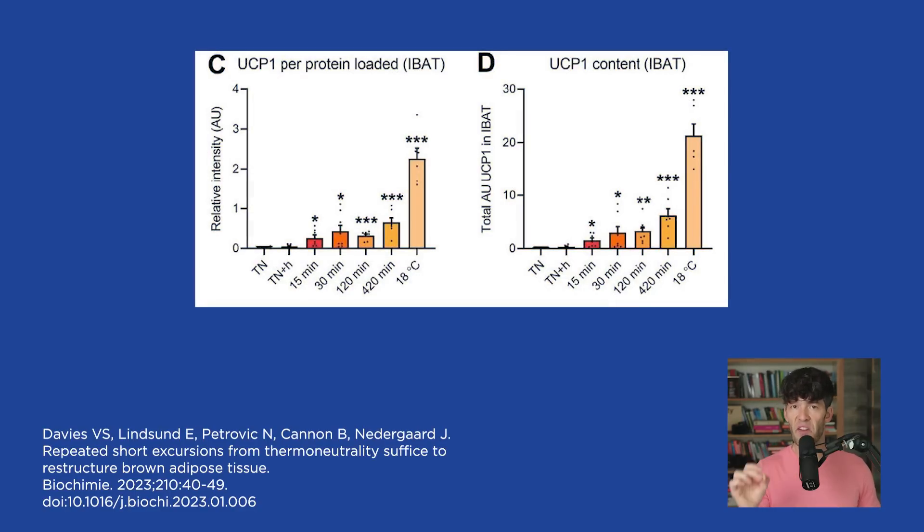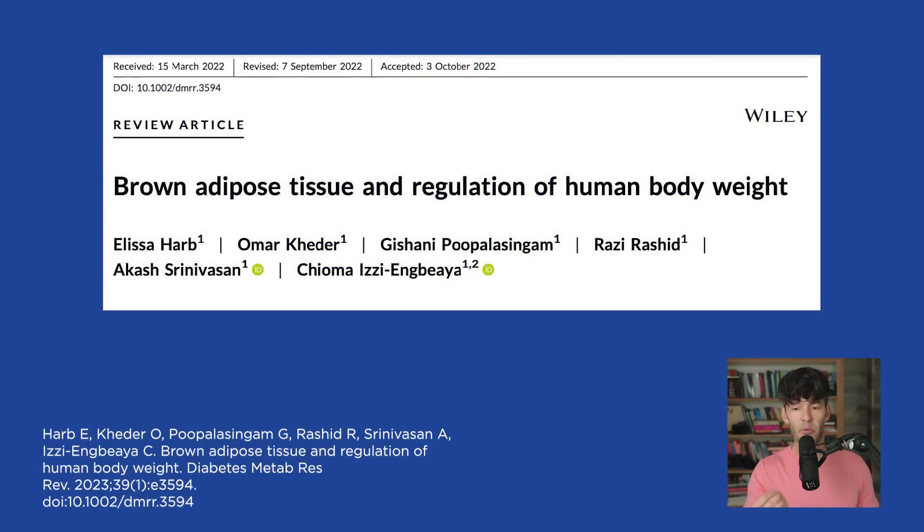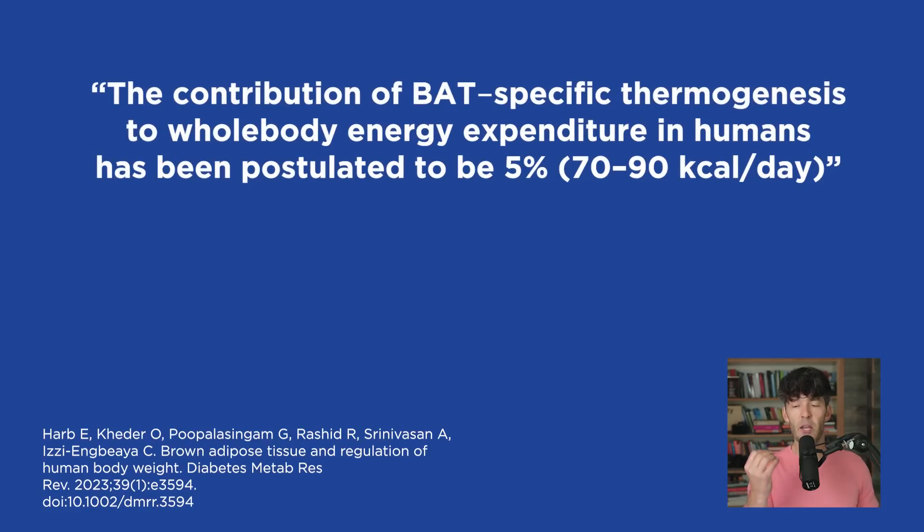This is fascinating because the uncoupling protein is within the mitochondria of beige and brown fat and helps convert dietary energy into heat, which can increase body temperature. As noted in the study 'Brown Adipose Tissue and Regulation of Human Body Weight,' the contribution of brown adipose tissue thermogenesis to whole-body energy expenditure in humans is postulated to be around 5%, translating into 70 to 90 calories per day. In conjunction with nutrition, exercise, and lifestyle changes, this could contribute to improved metabolic health and body composition. Just priming brown fat without changing diet or exercise may be insufficient on its own, but it is another tool to help optimize metabolic health.